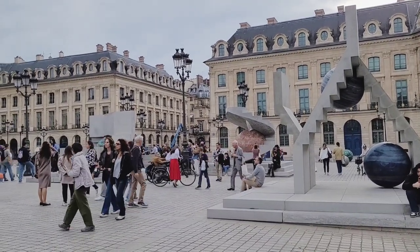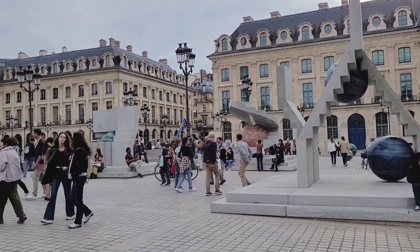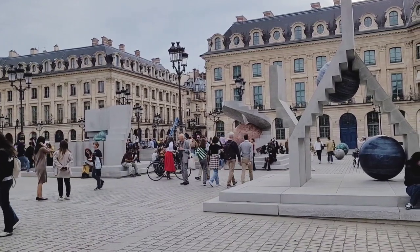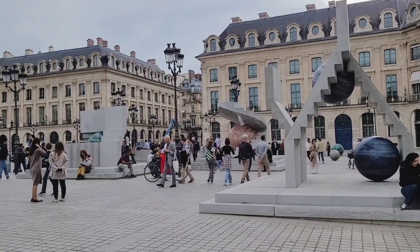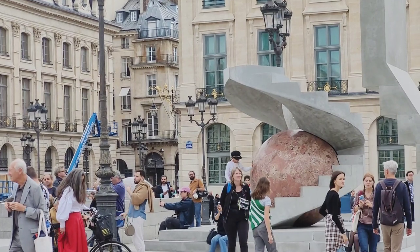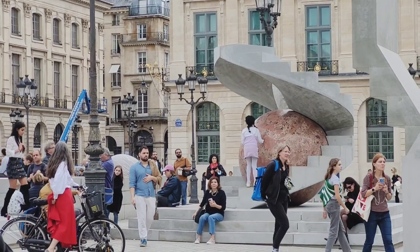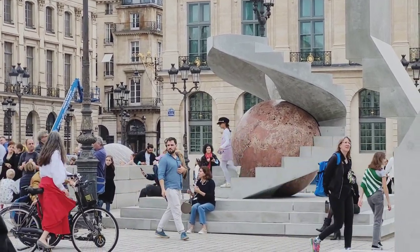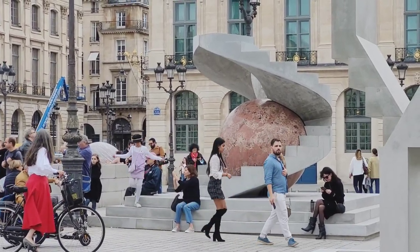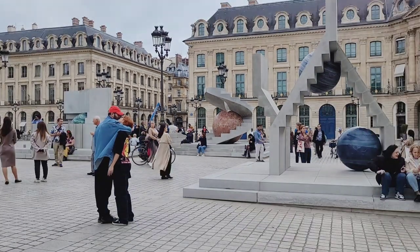The last stop of our outdoor tour is Place Vendôme — one of the most beautiful places in Paris. This impressive installation is by Alicia Kwade and sets a dialogue between 17 natural stone globes and three concrete stairs. The artist mentions that the staircases symbolize human nature, which is continually trying to elevate itself, but then inevitably goes down again.